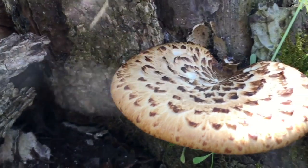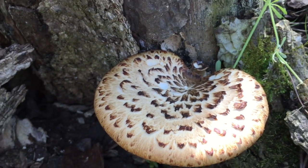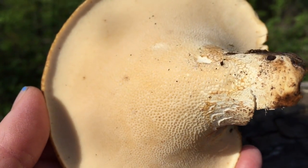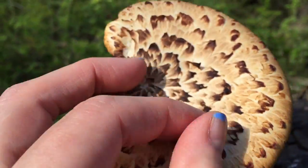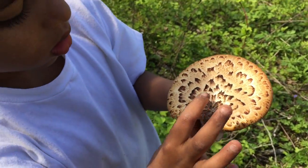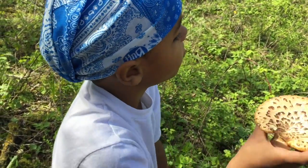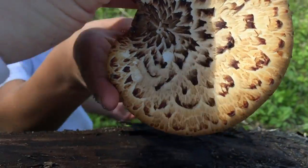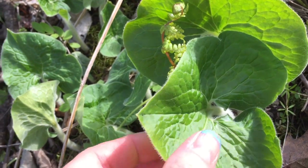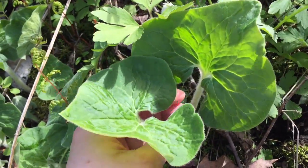And here is a pheasant back — these are edible. Aren't they pretty, you guys? Here's the underside of the pheasant back. Here's the top. It's going to be yours — we're going to put it in the bag with the others. And here's some wild ginger. Here's the flower.